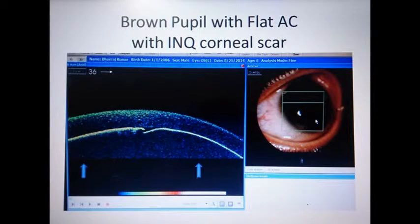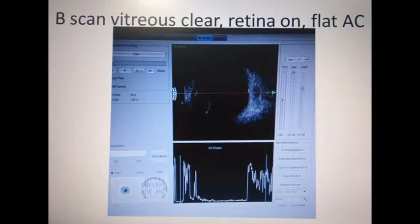An anterior segment OCT showed a brown pupil with flat anterior chamber, with the inferonasal quadrant showing corneal scar. B-scan of the eye showed clear vitreous and a detached retina with a flat anterior chamber.